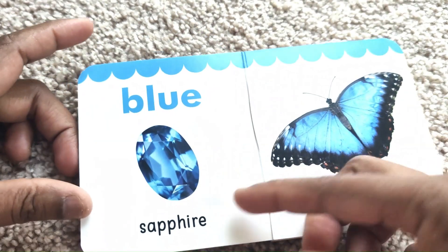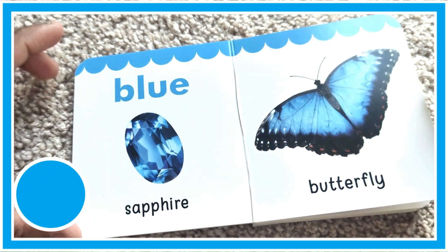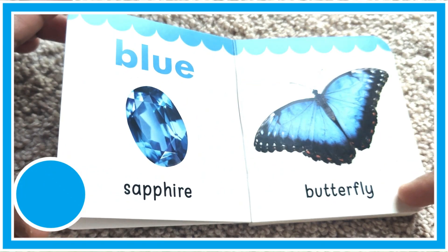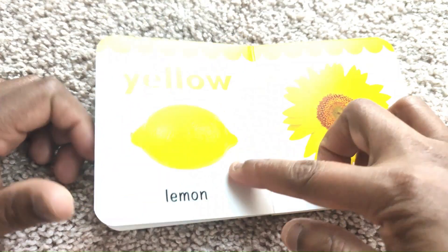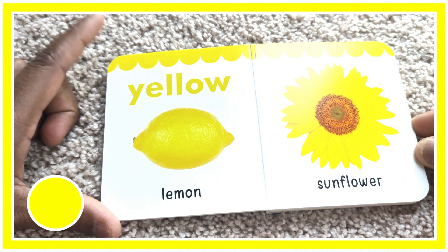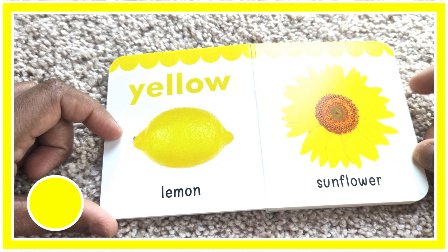Blue color. Blue sapphire. Blue butterfly. Yellow color. Yellow lemon. Yellow sunflower.